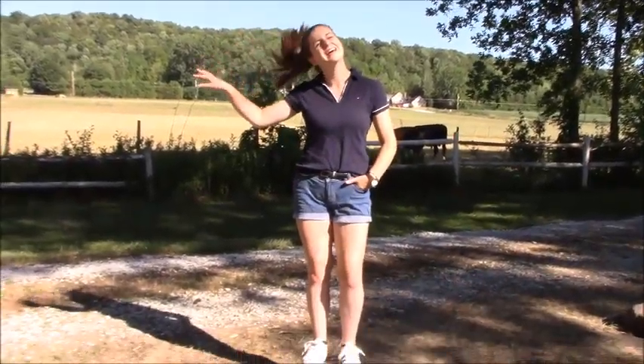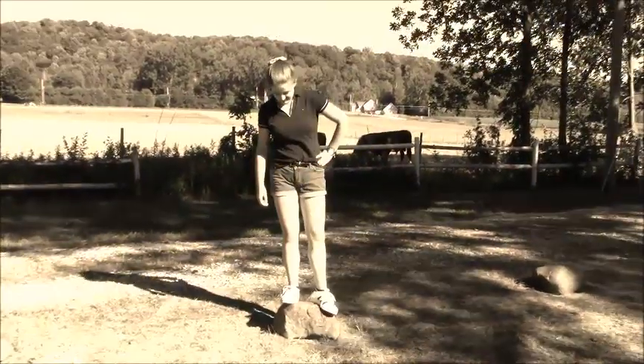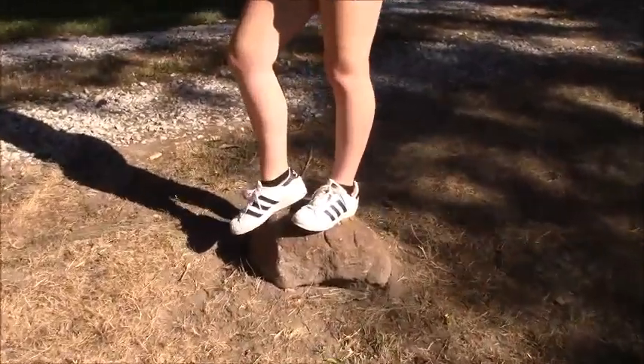My second outfit is an 80s inspired look. I got both my shirt and my shorts from the thrift shop for really cheap. I also paired this with a black belt, and the shoes I'm wearing are Adidas Superstars.